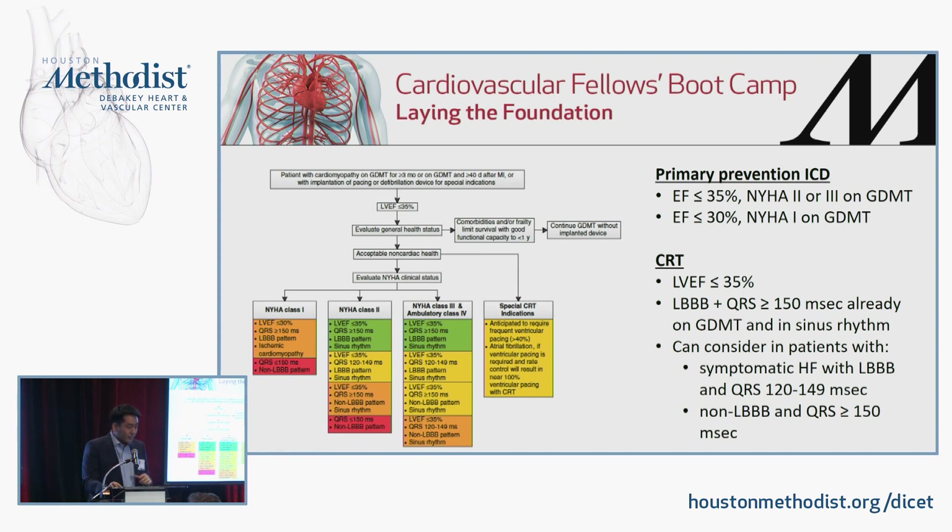Last slide on ICDs — this finds its way into the boards all the time. For primary prevention: anyone with an EF less than 35% with class 2 or 3 symptoms already on guideline-directed therapy, or anyone with an EF less than 30% with class 1 symptoms. These folks must have an expected survival greater than one year — if another condition limits mortality to less than 12 months, ICD is not indicated. For CRT: indicated in those with EF less than 35%, left bundle branch block, and QRS ≥150ms in sinus rhythm. It can be considered in left bundle with QRS less than 150ms or non-left bundle with QRS greater than 150ms.